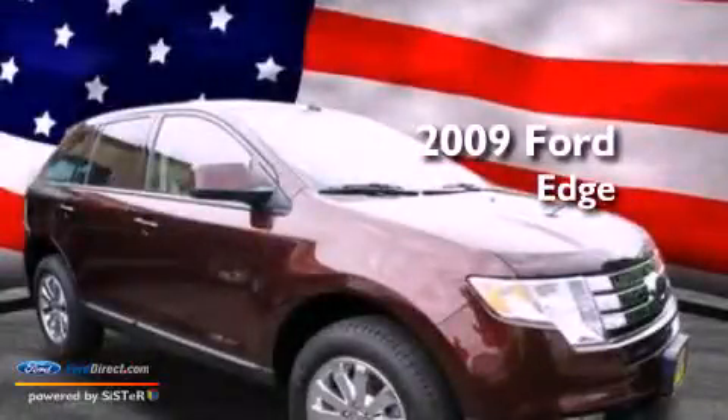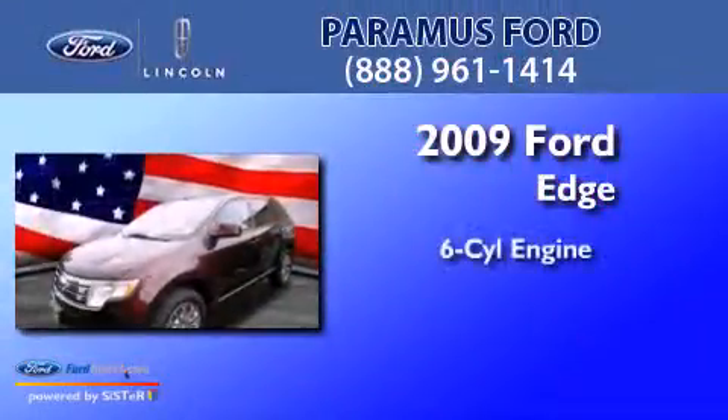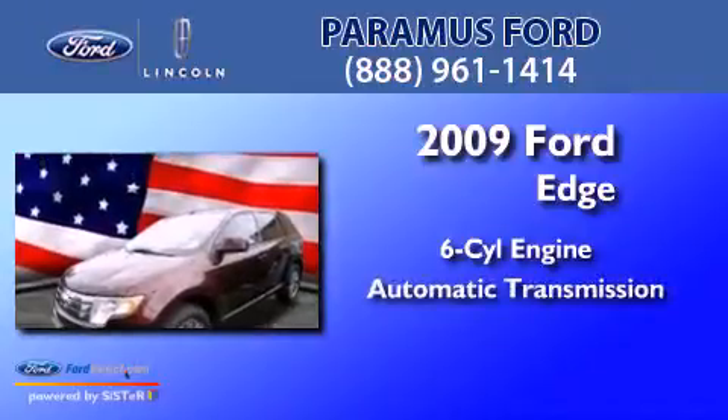This is a 2009 Ford Edge. It has a six-cylinder engine and an automatic transmission.